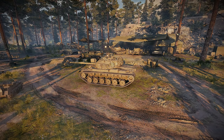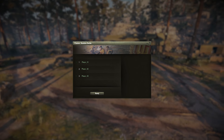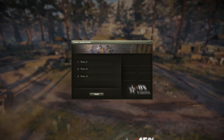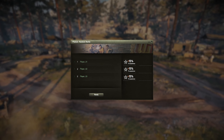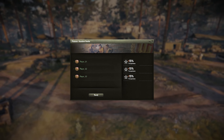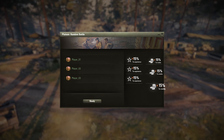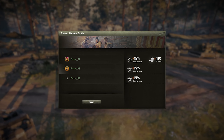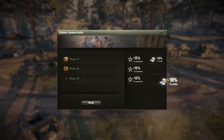The last feature of World of Tanks Premium Account is the credit bonus for playing in a platoon. All players get a 15% experience increase for playing together. World of Tanks Premium adds a 15% bonus to credits as well. Additionally, players without World of Tanks Premium will get a 10% bonus too.